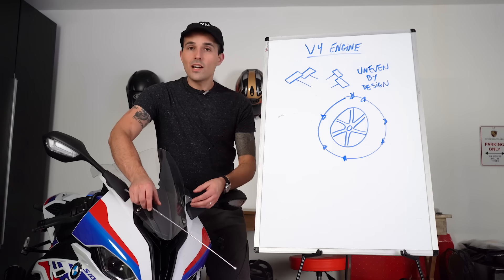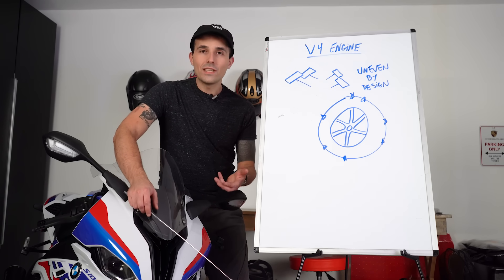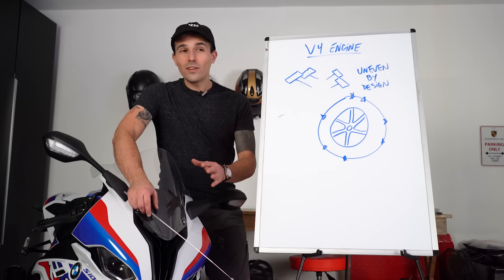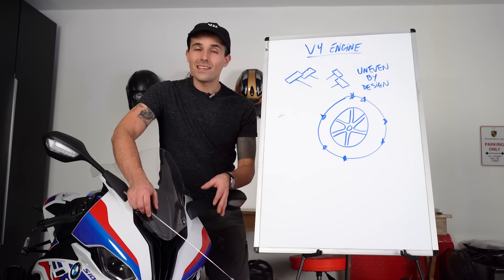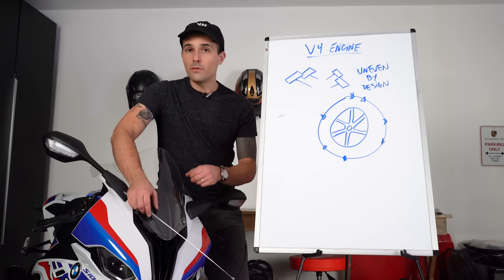So the V4 engine sounds amazing, it's more modular, it's more powerful, and it can do all these amazing things. It sounds like the clear winner, right? Well, you can't have all advantages and no disadvantages. So let's talk about the cons of a V4 engine.